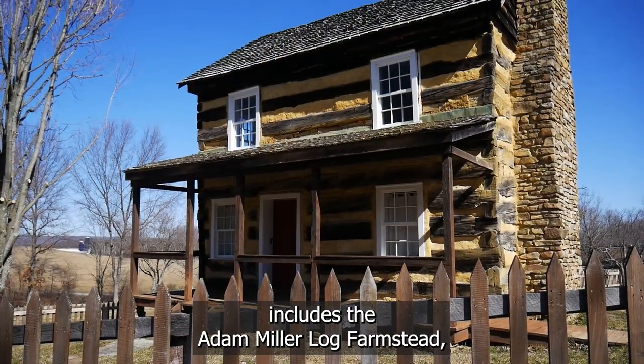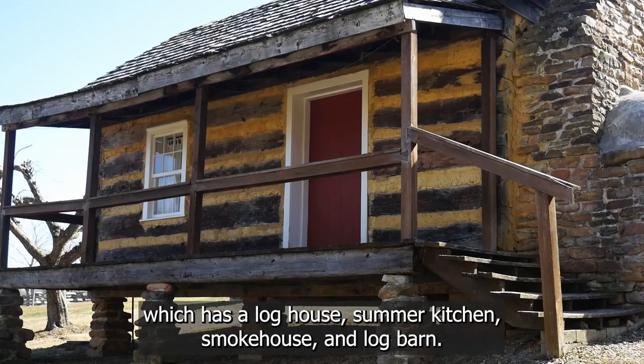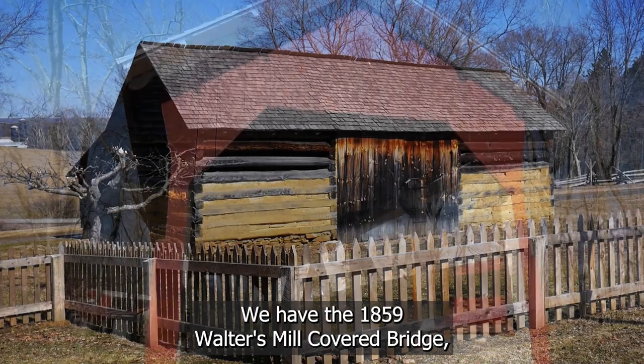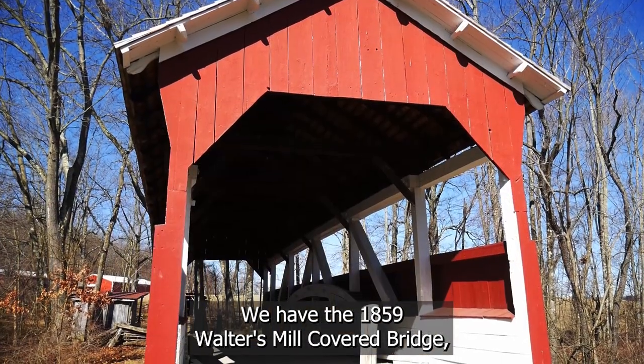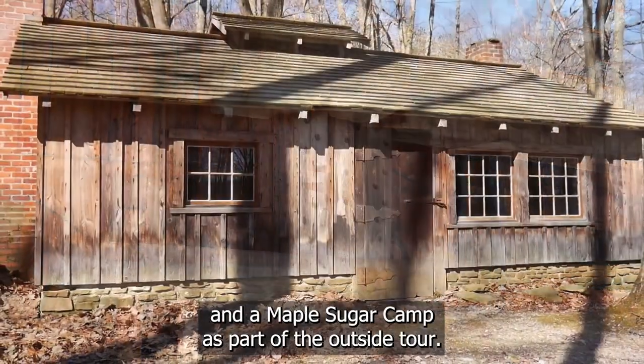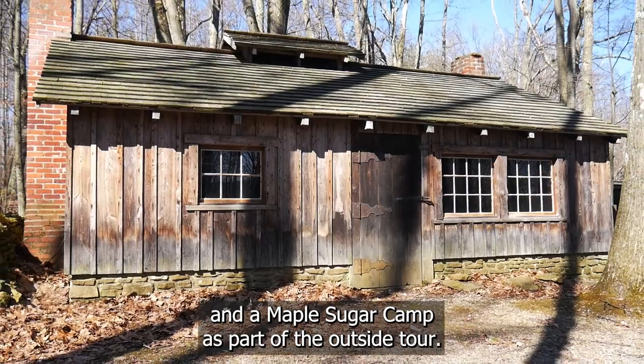We have a log farmstead, which has a log house, summer kitchen, smokehouse, and log barn. We have an 1859 Walters Mill covered bridge, the Jacob Emmerich Cider Press, and a maple sugar camp as part of the outside tour.